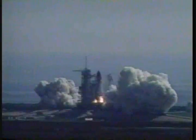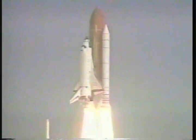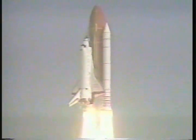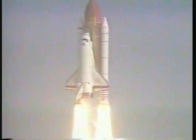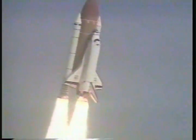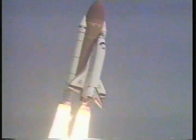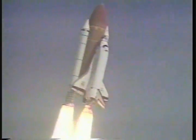And liftoff of Space Shuttle Discovery to complete NASA's constellation of tracking stations in the sky. Houston now controlling the flight of Discovery. Roger. Roll, Discovery. Discovery completes the roll to place the shuttle in a heads-down, wings-level position for the eight-and-a-half-minute ride to orbit.